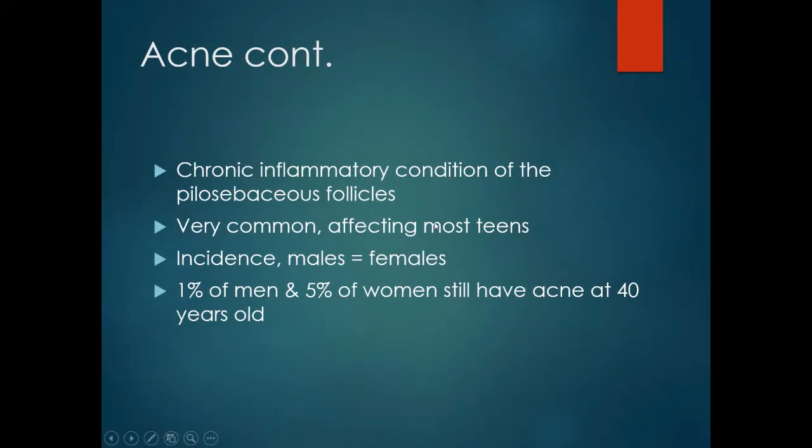Acne is a chronic inflammatory condition of the pilosebaceous follicles. It is very common, affecting mostly teenagers. The incidence is similar between males and females, and about 1% of men and 5% of women will still have acne at the age of 40.